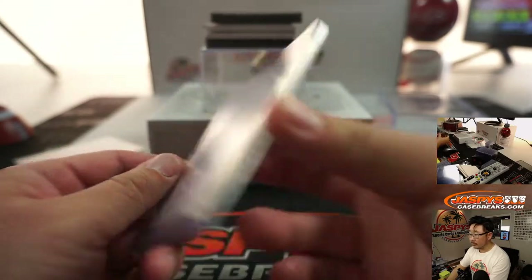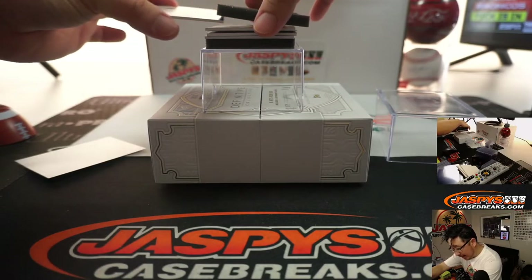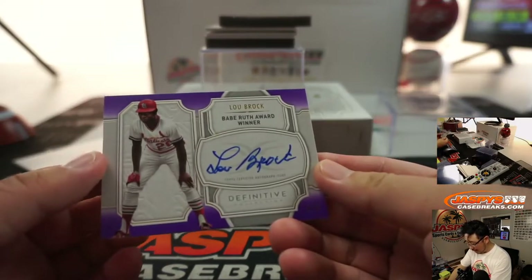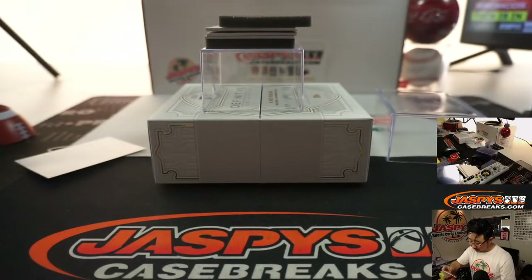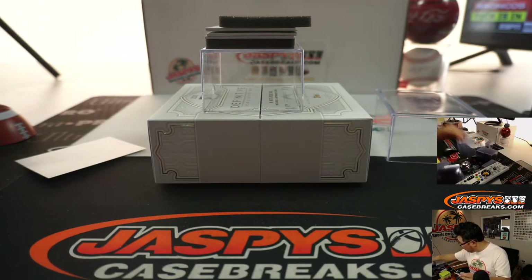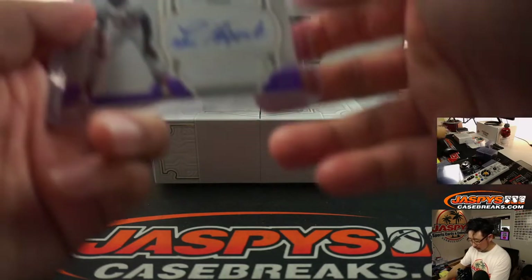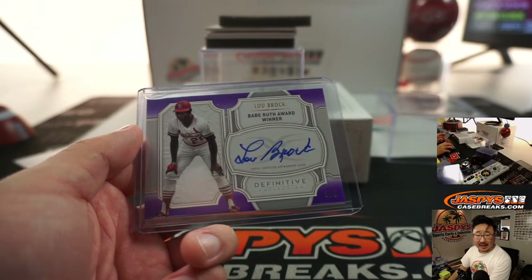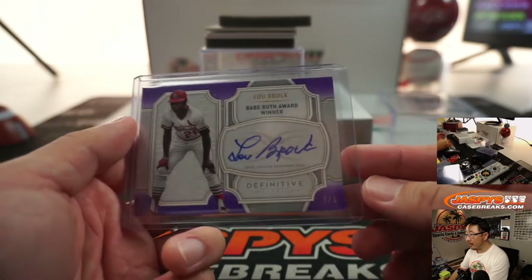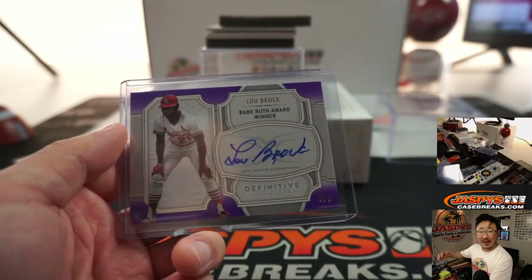3 out of 5 — train whistle! Sweet Lou Brock, your Babe Ruth award winner, 3 out of 5. And who's got number 3? That is Anthony — Anthony Raimondi. All aboard the Big Hit Express! I'm not entirely sure what the Babe Ruth award is that he won in 1967 — someone illuminate me on that.